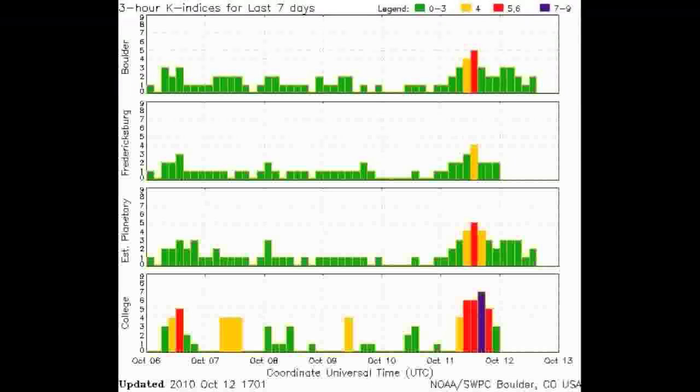We dodged a bullet from the sun. The sun's atmosphere above sunspot 1112 is crisscrossed by a tangled web of magnetic filaments. At the end of the day on October 10th, one of them erupted. Because the blast site was located near the sun's eastern limb, Earth was not in the line of fire. The event should not affect our planet.